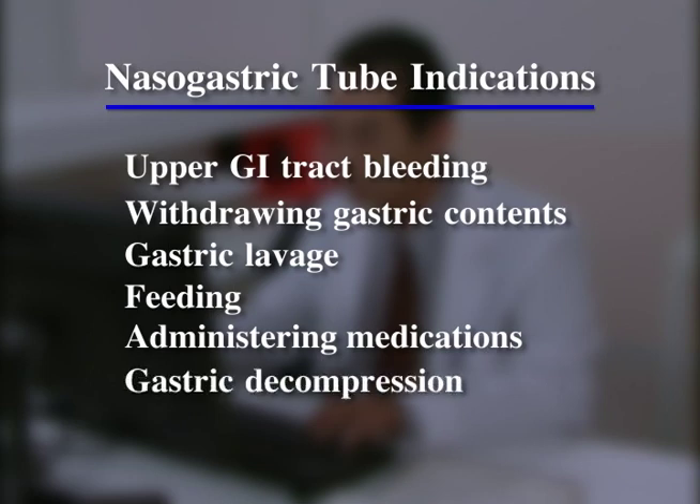Nasogastric tubes are also used for gastric decompression to prevent vomiting when adynamic ileus, also known as paralytic ileus, or mechanical obstruction is suspected.